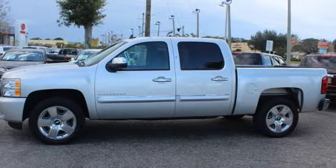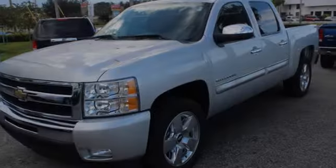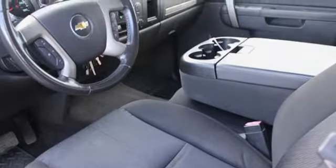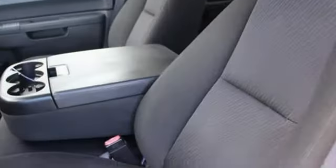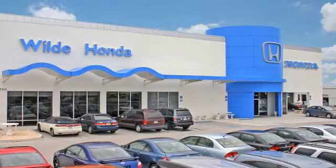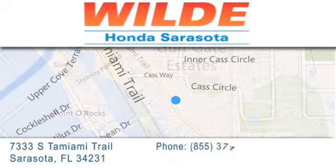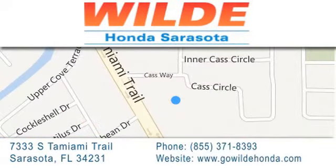Please call us today for more information on this great vehicle. Wild Honda is located at 7333 South Tamiami Trail in Sarasota. Also shop GoWildHonda.com. It's got to be wild!